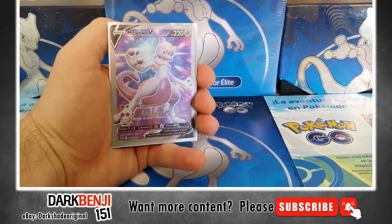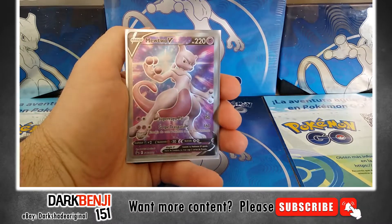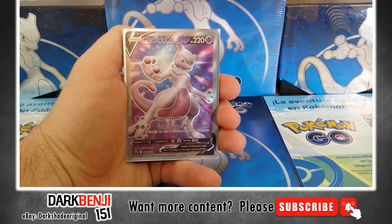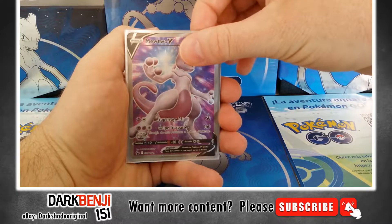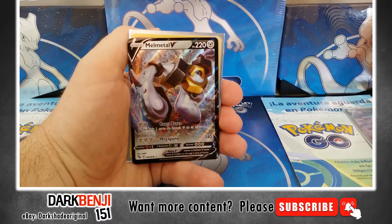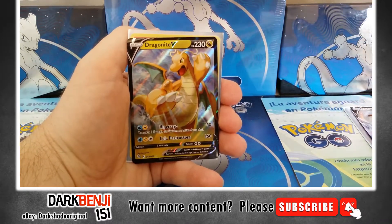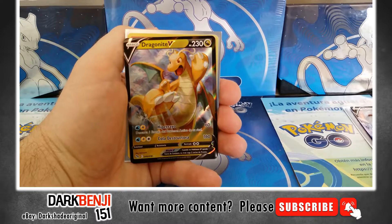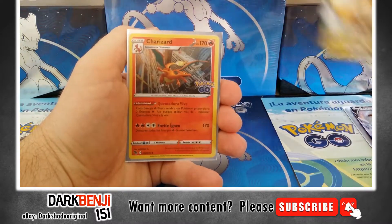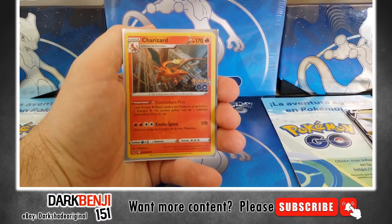I'll tell you the details as I go along, but here's the promo in Spanish. Pause if you want to look a little more. Sorry about the lighting — it's the best I can do. So the first ETB was a little meh. I'm just showing you the highlights here. I really do like that Dragonite V — I got a few of those. And I got a Charizard.